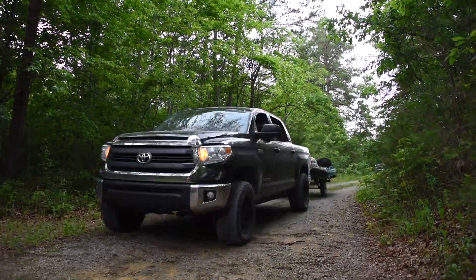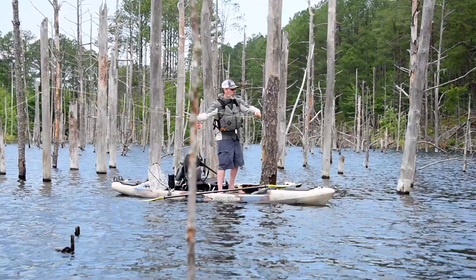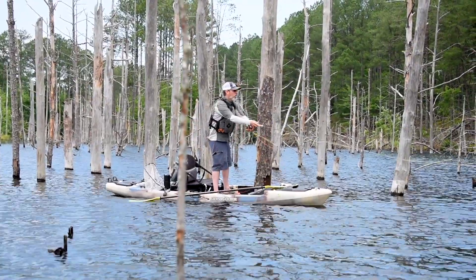We have folks with kayaks and trailers ready to go. I have my fly rod. I'll be in a Mayfly, but I'll be taking them into a lake where the big bass live, and hopefully one of them is gonna be somebody's last.